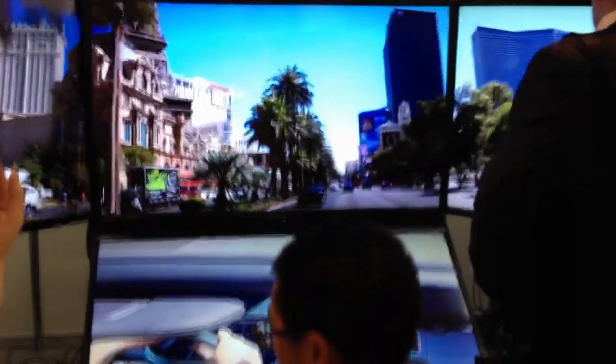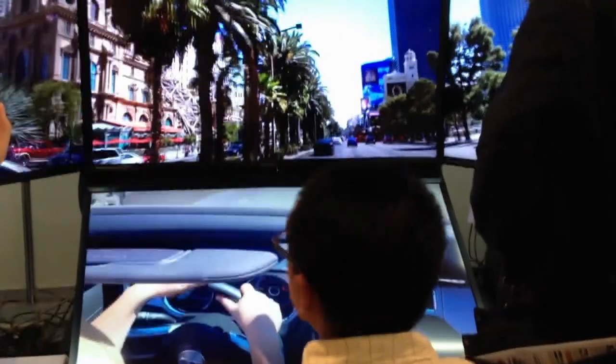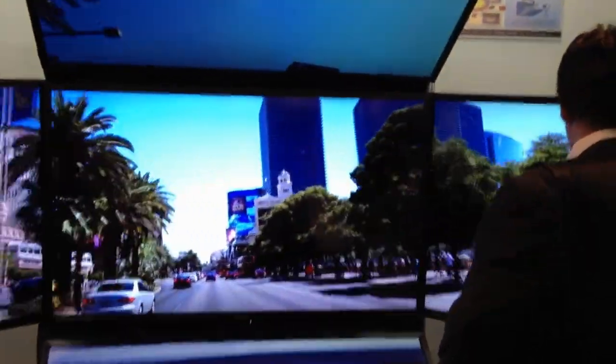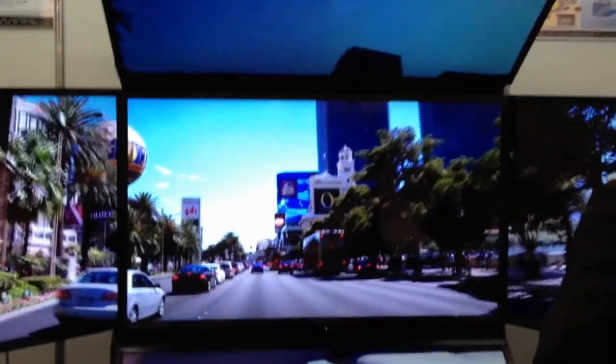When you sit down and look at this, it's a little bit disconcerting, especially when there's a lot of movement, and especially at your peripheral vision here, it's a little bit much.